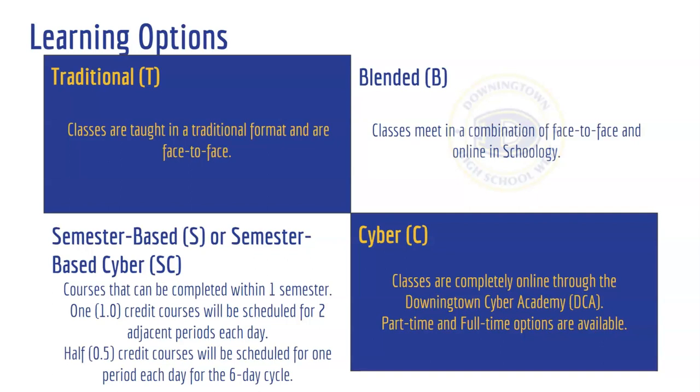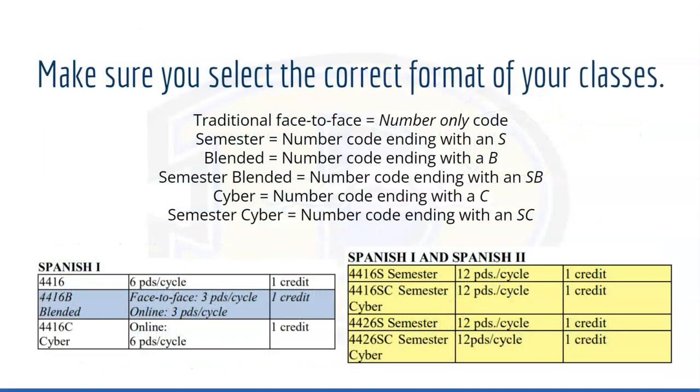We have four different styles: traditional, blended, semester, and cyber. When looking through the program of study, you will also see color-coded options, as well as a number code and letter code combination to help you further pick the right option.